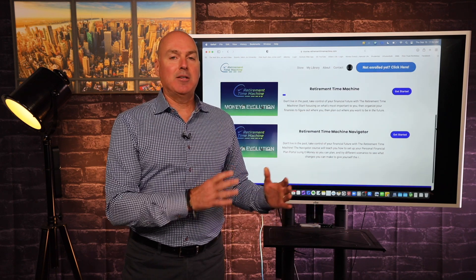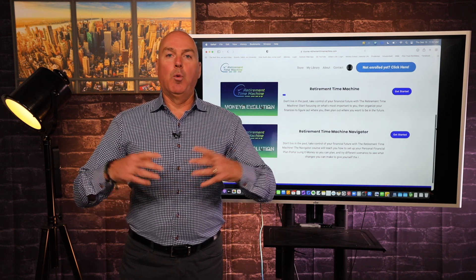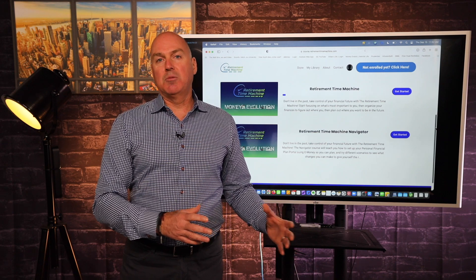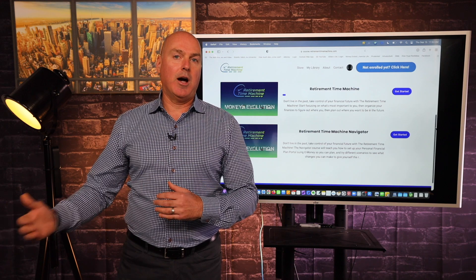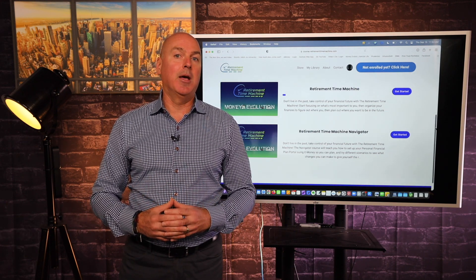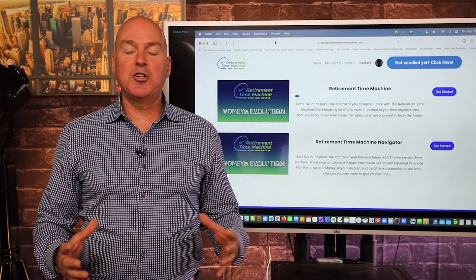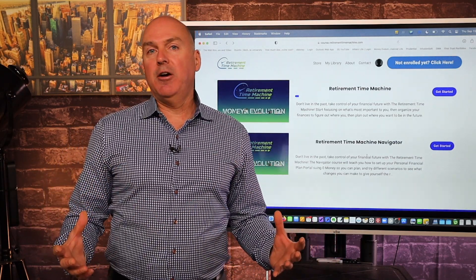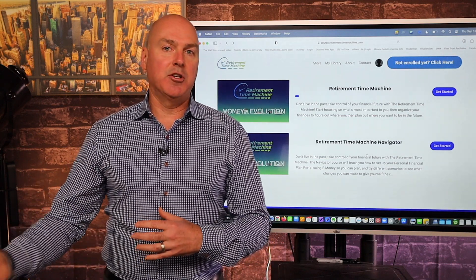One of the reasons for creating this course was to really consolidate a lot of that information together and walk you through essentially a step-by-step process to help you understand what it is you're trying to accomplish for your retirement, where you currently stand — sometimes we refer to that as your map — and then giving you some clear direction and actionable ideas and steps. In other words, what is our vision for our retirement?